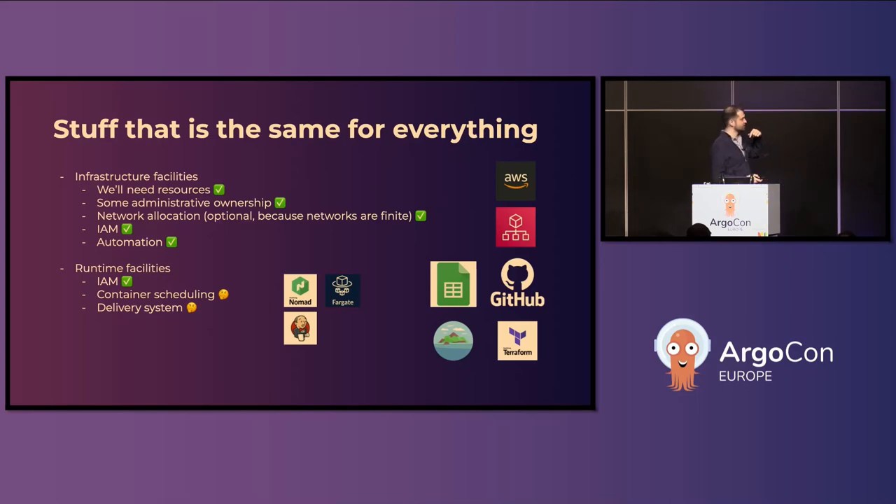Then we looked at Fargate, which is what AWS pushes as their super deluxe container solution. But at least when we started about a year ago, it wasn't featureful or mature enough to do what we needed with our self-serve and traffic management. So that wasn't really an option.